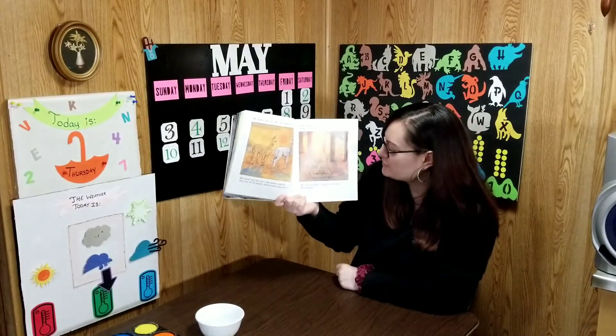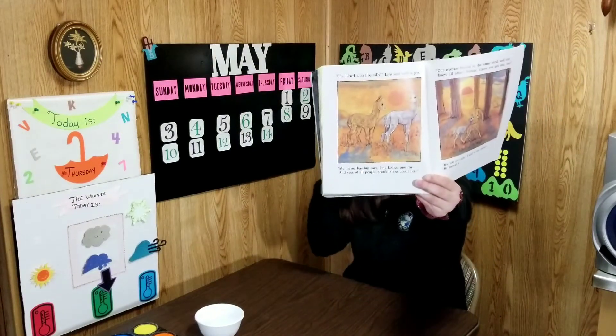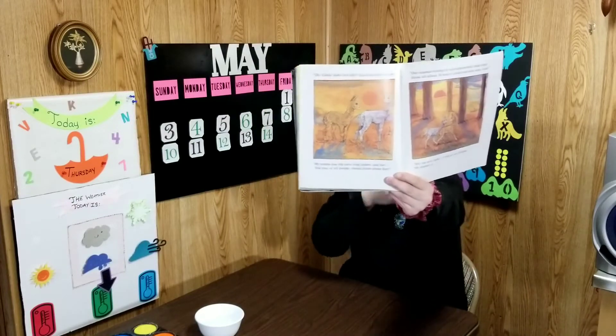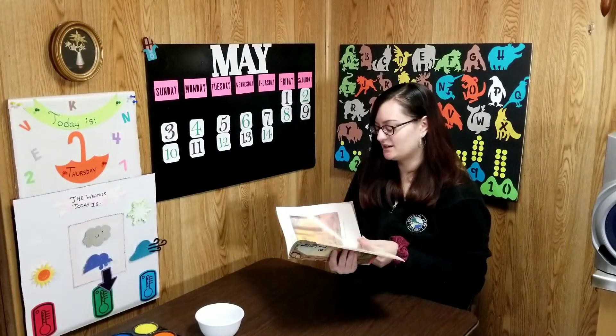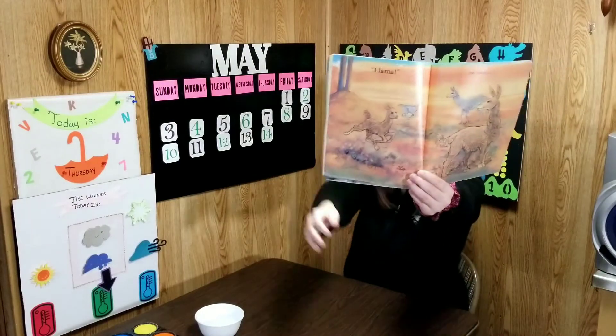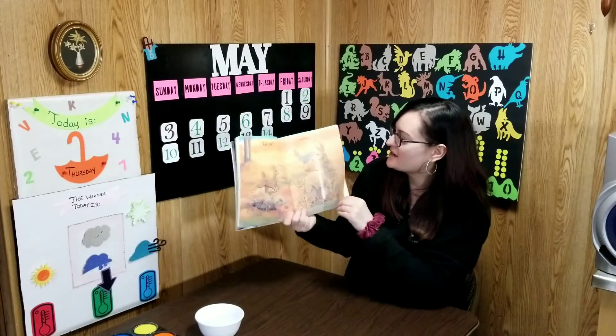So now we are going to read a story. It is called 'Is Your Mama a Llama?' written by Deborah Guarino and illustrated by Stephen Kellogg. Have you read the story before, boys and girls? If not, let's see what it's all about.